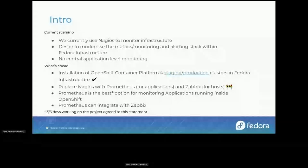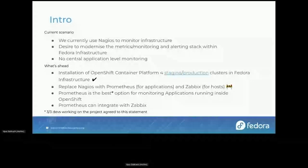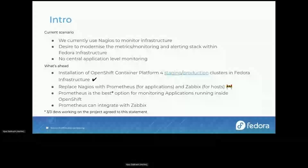So Zabbix is for your VMs, bare metals, and hosts, and Prometheus can be used for applications — which turned out to be a very good fit in our research. Prometheus can also integrate with Zabbix where you can export metrics and see everything in one place.